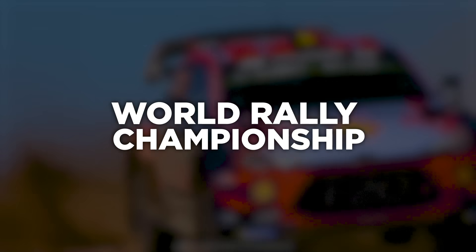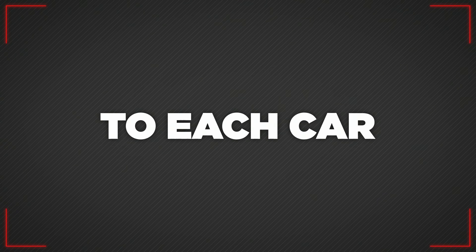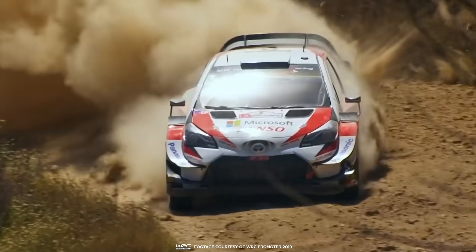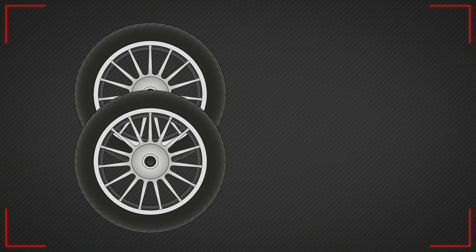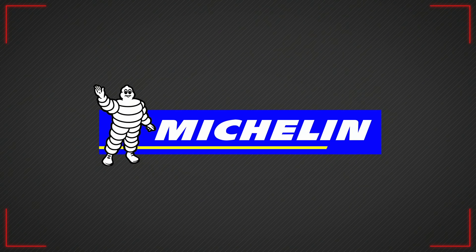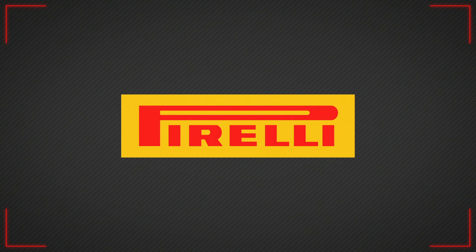The WRC probably provides the most variety in conditions of any motorsport series. Which tyres, and how many tyres are allocated to each car, is decided for each individual event depending on whether the rally will be run on asphalt or gravel, and if rain or snow is anticipated. For most events there are only two tyre compounds to choose from, although for Monte Carlo there are two compounds of asphalt tyres plus studded and non-studded snow options on offer. Previously it was Michelin that produced the tyres for all the manufactured WRC cars, although for 2021 Pirelli took over as the controlled tyre supplier for the series.